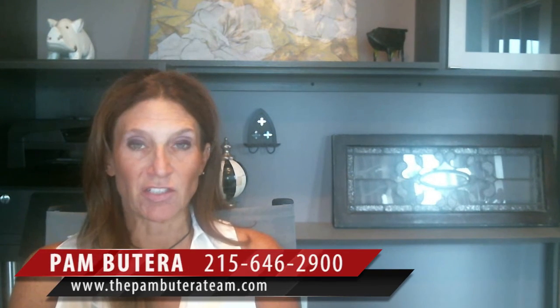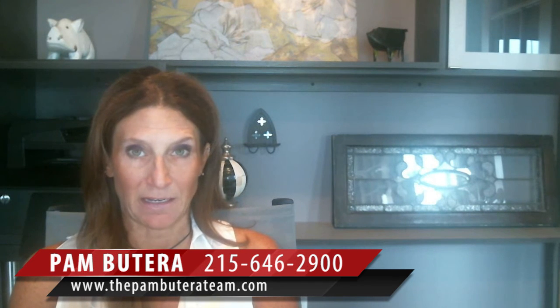As always, thanks for tuning in. Please don't forget to click on the link in our blog to search all the available homes for sale in the area, as well as the link to get the value of your home in today's market.